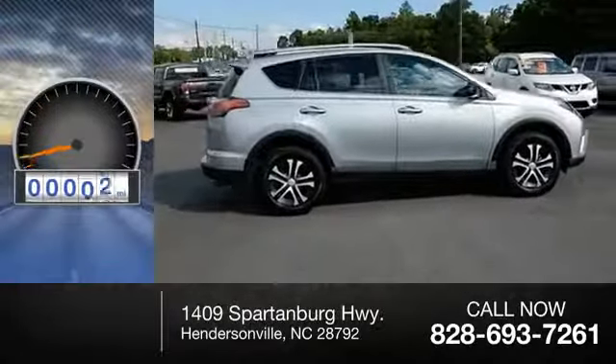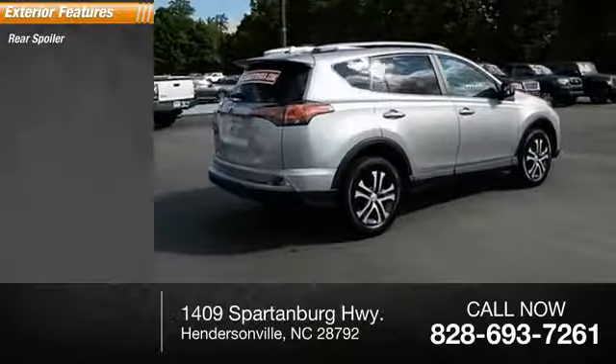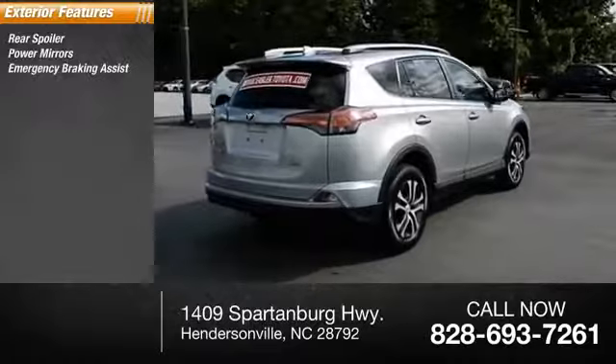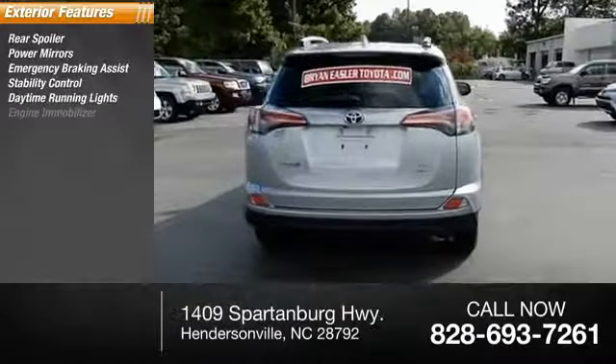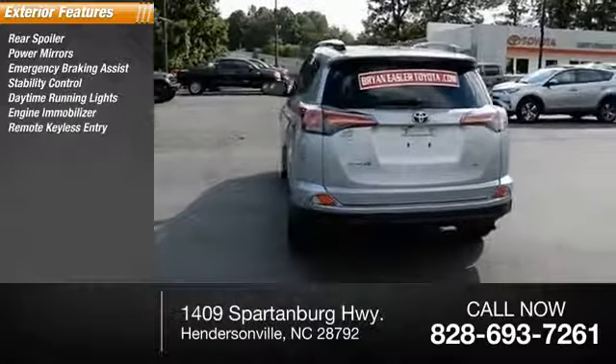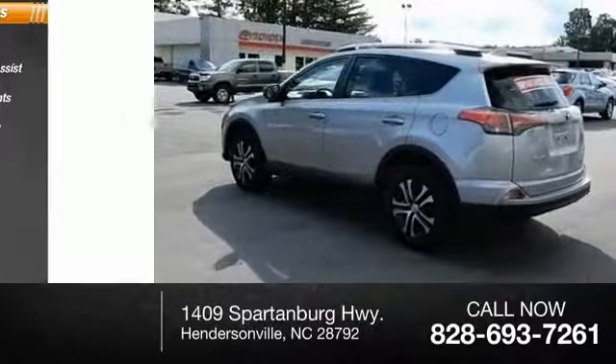This vehicle has less than 9,000 miles. Here are some of this vehicle's great options: rear spoiler, power mirrors, emergency braking assist, stability control, daytime running lights, engine immobilizer, remote keyless entry, door reinforcement, four-wheel drive, and privacy glass.